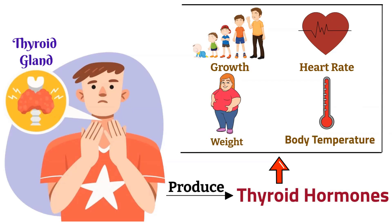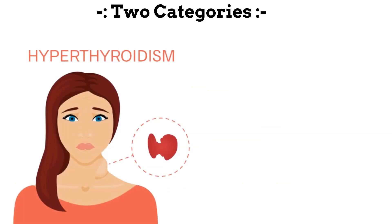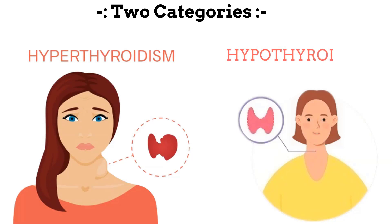Various thyroid disorders can affect the production of thyroid hormones, leading to imbalances in the body. These disorders can be classified into two main categories: hyperthyroidism and hypothyroidism.